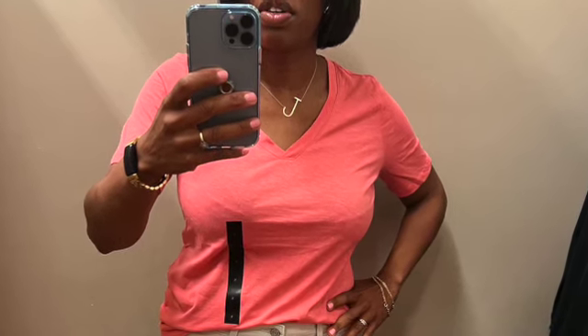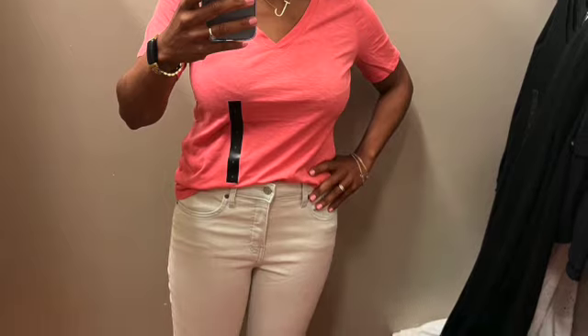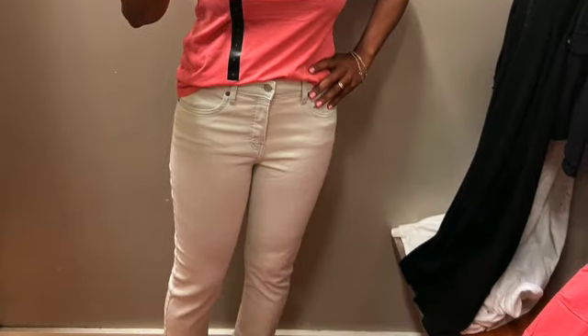Then there's this pop of color. I love the v-neck, I love the material, and I love the color — the color is just everything. This kind of rose pink just looks so good.